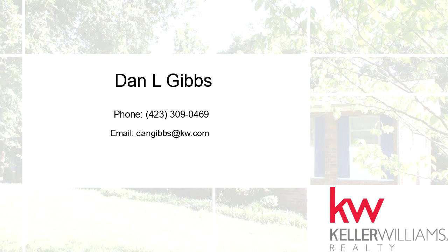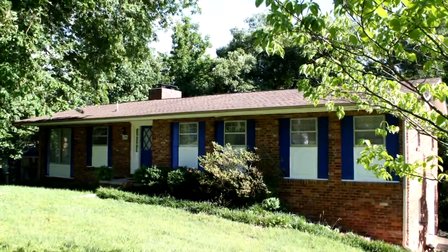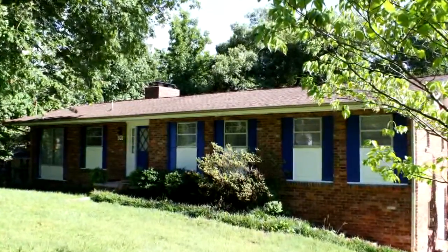Thanks for your consideration. Let's take a look around. This incredible residence is 2,550 square feet.